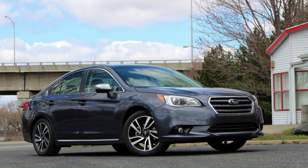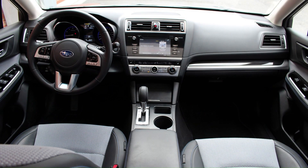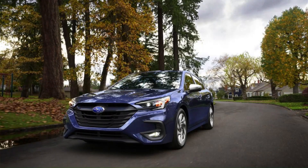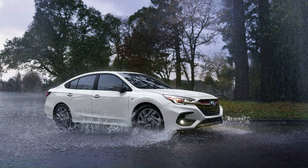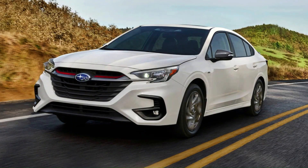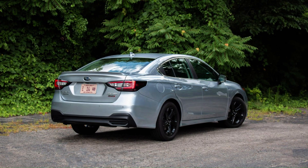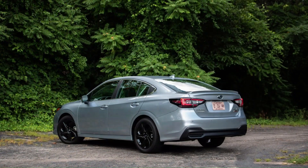Things do get more interesting inside. The Legacy's cabin is airy with a lot of glass letting in oodles of natural light. There's generous room for passengers up front or in back, with the latter gaining an additional 1.4 inches of legroom compared to the old Legacy. The interior has a relatively straightforward design and everything is built from high-quality materials with leather-wrapped, soft-touch, and nicely stitched surfaces throughout. Even the hard plastic portions feel sturdy and nicely finished. The seats are cushy, there are numerous cubbies to stash things, and the trunk, with 15.1 cubic feet of space, will swallow just about anything you throw at it.